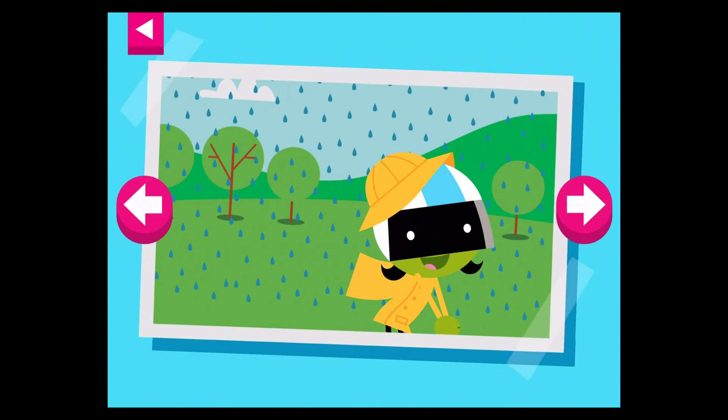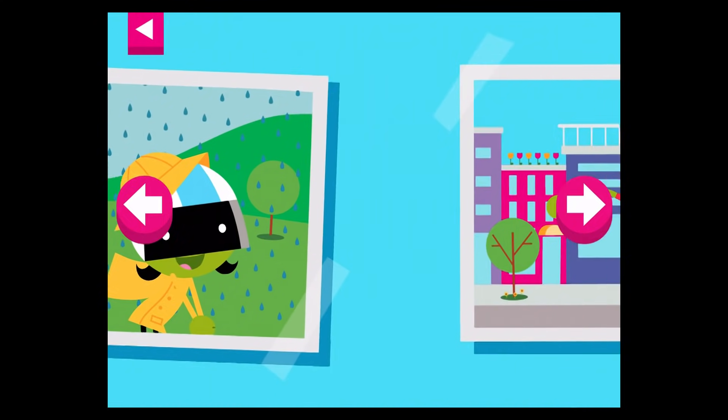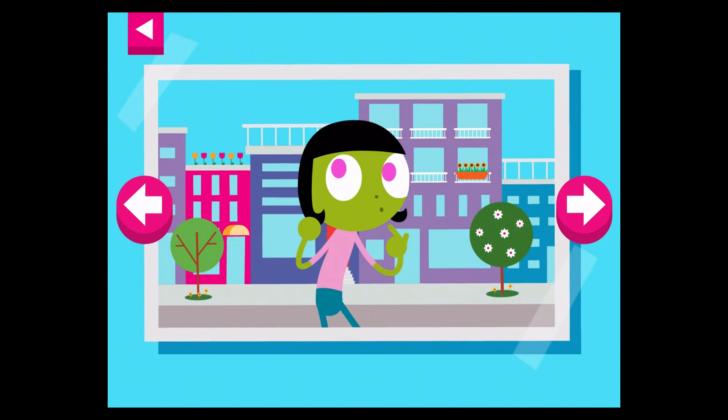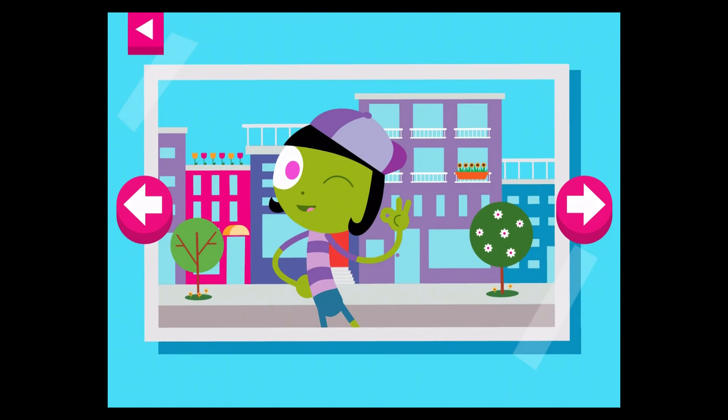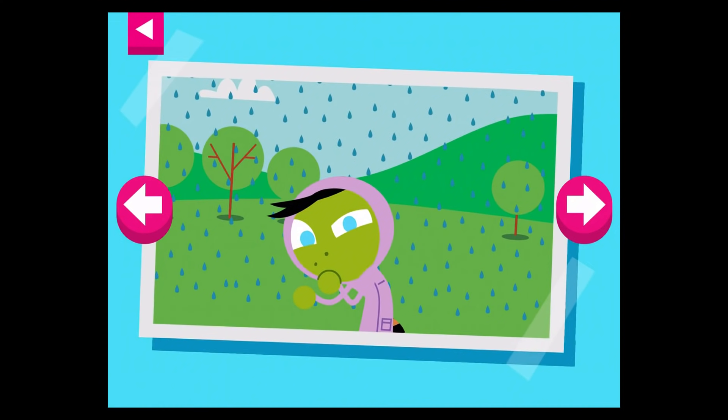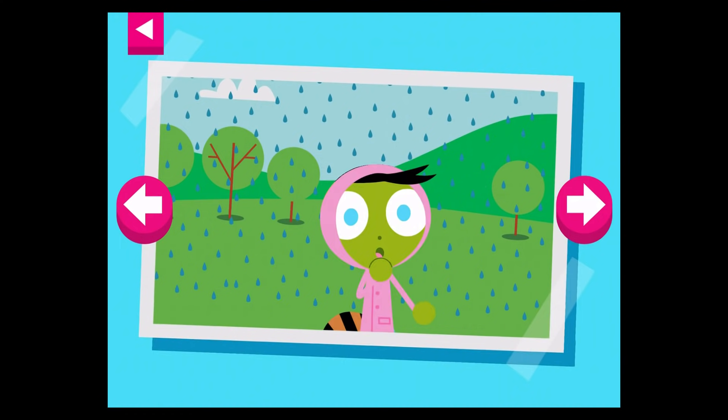It's a rainy day. Tap on D to see what she wears to protect herself in the rain. Tap on Dot to see what clothes she wears on a warm day in the city. It's raining. Tap on Del to see what he wears to stay dry.